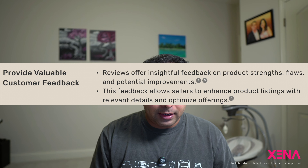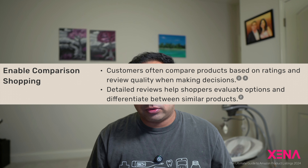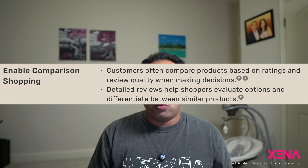Reviews also give valuable customer feedback and help convince customers to compare your product versus your competitors. There are a few ways in which you can use your own reviews and your competitor reviews to improve your listing.